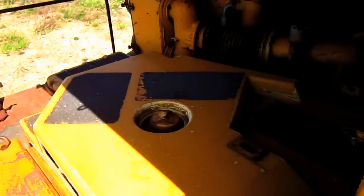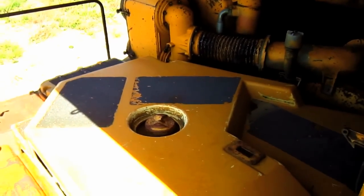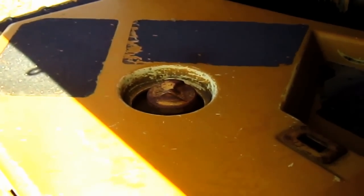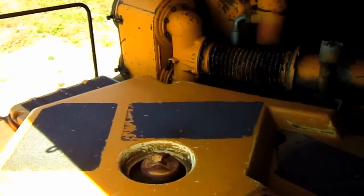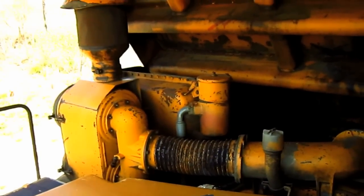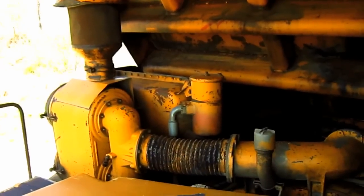To the right of the operator's cab on the top deck of this truck you can see the cap to fill the radiator with coolant. And to the far right you can see the single air intake, and below are the two air cleaners for the engine.